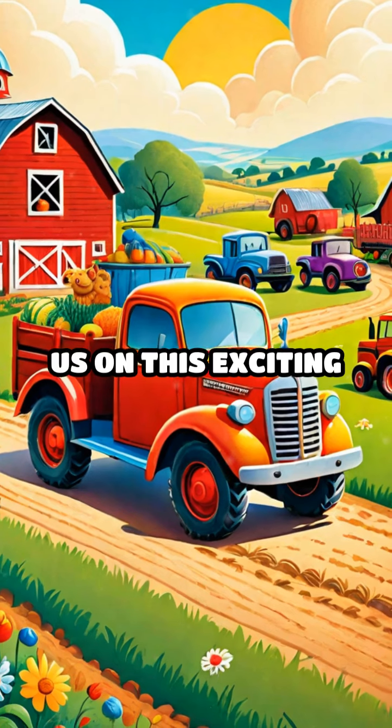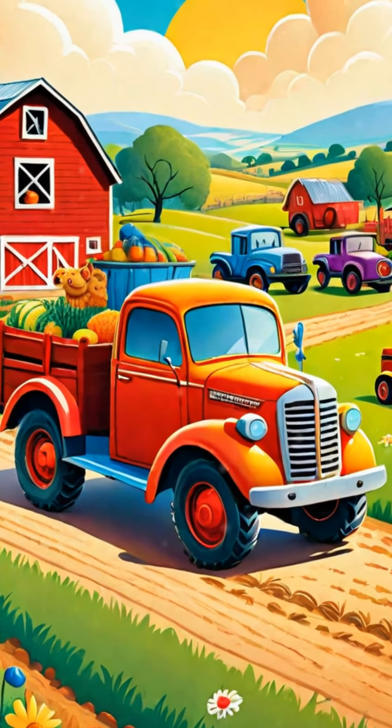Isn't that amazing? Thanks for joining us on this exciting farm vehicle adventure. See you next time.